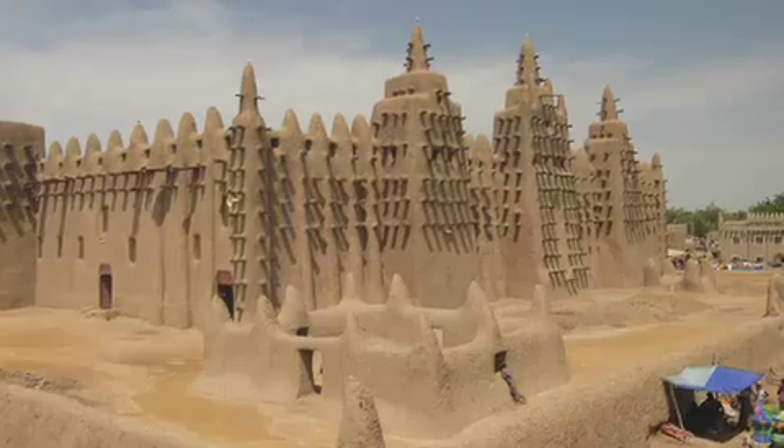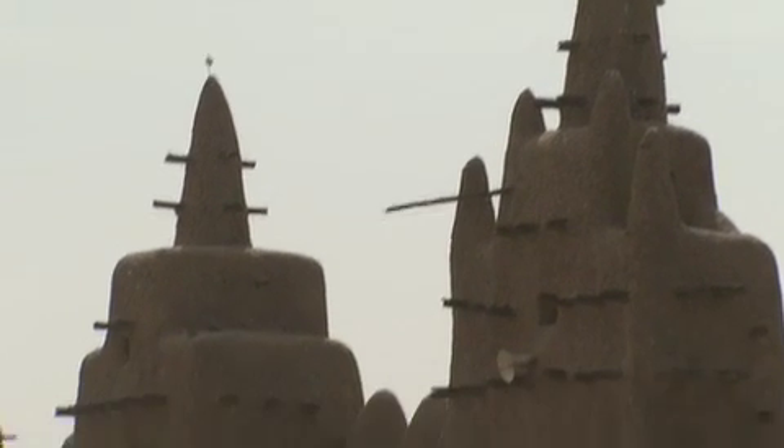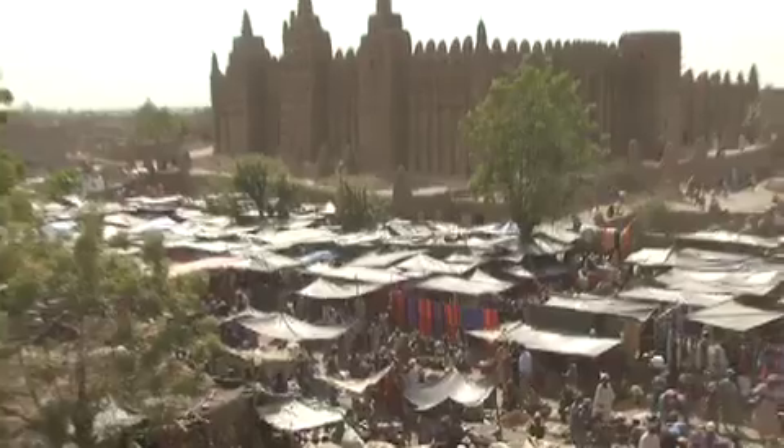It thrived for about six centuries. Then in the 19th century, the first mosque was abandoned and a second, smaller one was built nearby. That one stood for a while, and then in 1907 the final great mosque was built — and that's the one you see today.